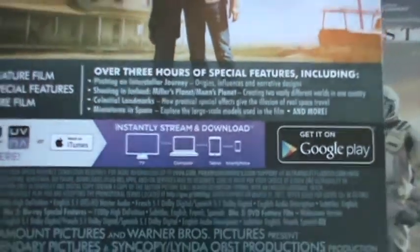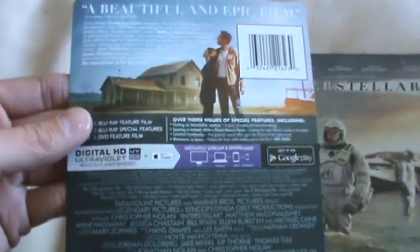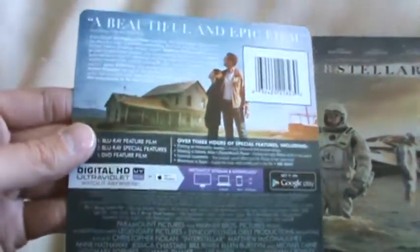And then, real quickly, you have some bonus features — I'm not going to read them all off to you because there's a good amount — but there are some making-ofs. From Nolan's other Blu-rays, they don't have making-ofs on them, so it was pretty awesome to get bonus features here.